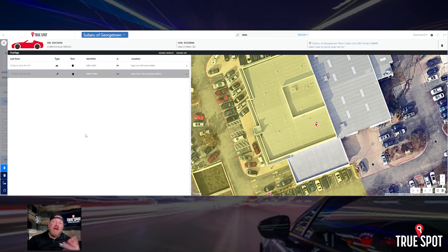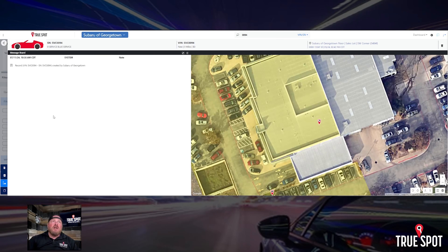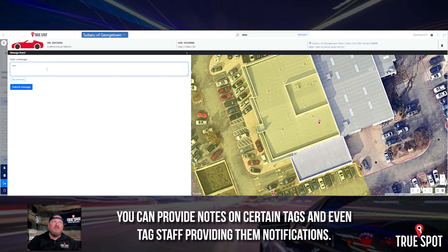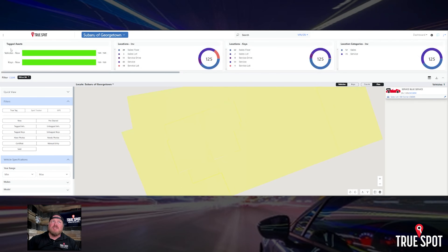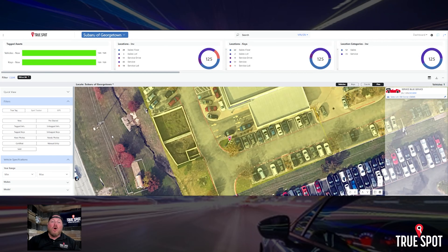If I click on the car, it'll say 'sales lot, southwest corner,' and I can zoom in and out on the map. For the key, it shows me on the map that it's in the building, and tells me 'sales floor, service advisors.' While we're in here, if there's a reason to notate something on this car, there's a note section. For example, if we're sending a vehicle off to a third party for tinting and our tint guy isn't here, I can drop in a note and tag a staff member — like my manager — so he knows this vehicle is about to leave the lot.